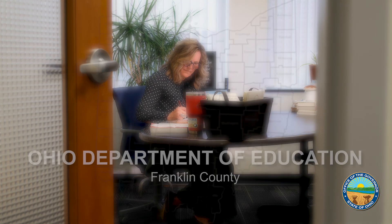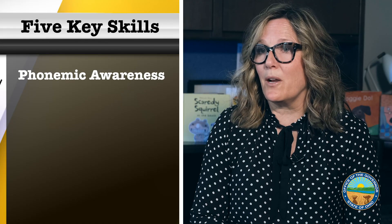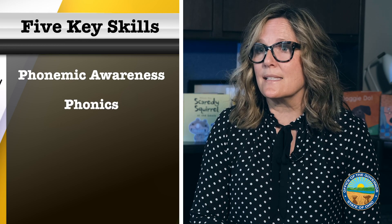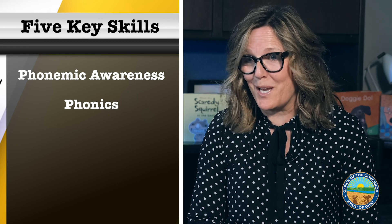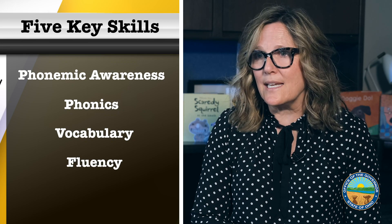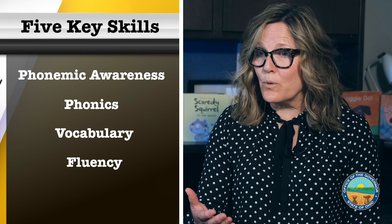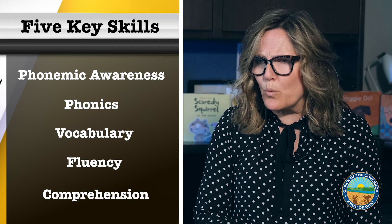Dr. Melissa Weber-Mayer, the Ohio Department of Education's literacy chief, explains that science-based teaching includes five key skills. They are: phonemic awareness, which is the sounds that we hear; phonics, which is connecting sounds and letters — identifying letters but also knowing all of the sounds that those letters make, because letters make more than one sound; vocabulary, the amount we know or are exposed to; fluency — not just in reading paragraphs, but how fast and accurately you can decode a word; and comprehension, which is bringing meaning to what you're reading.